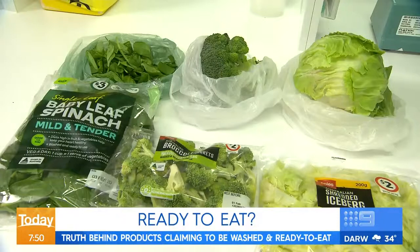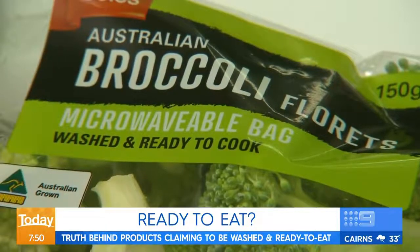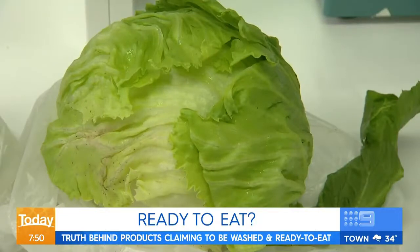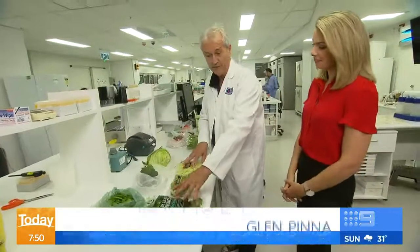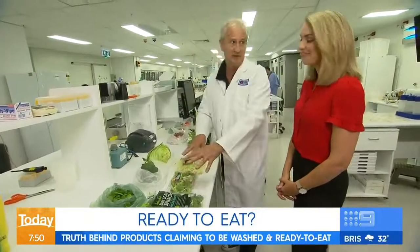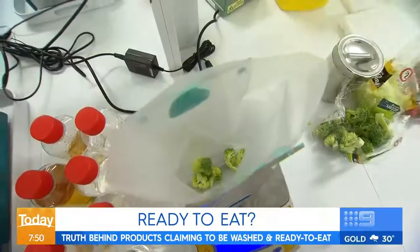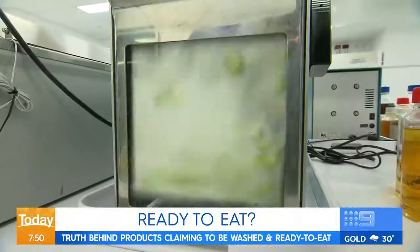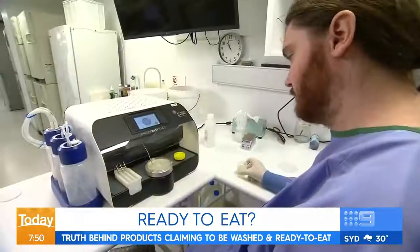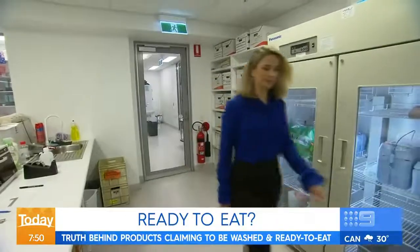Our second part focuses on products labelled washed and ready-to-eat, comparing them to the same item straight off the shelf. We're looking at two situations: pre-washed ready-to-eat food in a plastic bag versus buying it loose. Each item is carefully measured before being turned into a liquid, then put into an incubator for several days to test total bacteria levels.